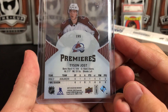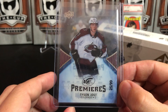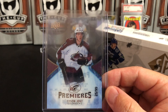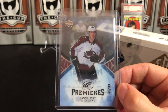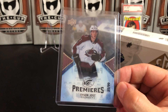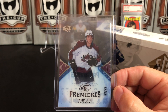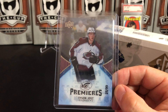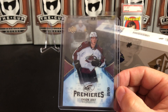This is a 2017-18 Tyson Jost Ice Premiere card. The important thing to note is this is a /299 Ice Premiere — these are extremely hard to pull. You have something ridiculous like a 1% chance when opening any packs of Ice. Jost hasn't made a huge splash; he was the 10th overall pick in 2016, right now being used in Colorado as more of a depth player, but I think he has a lot of potential.